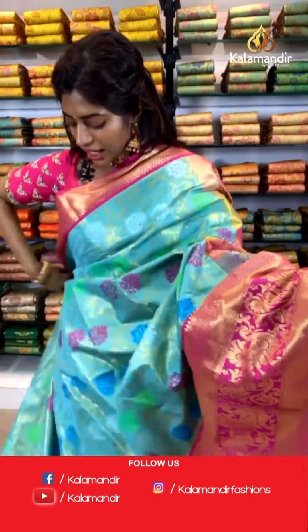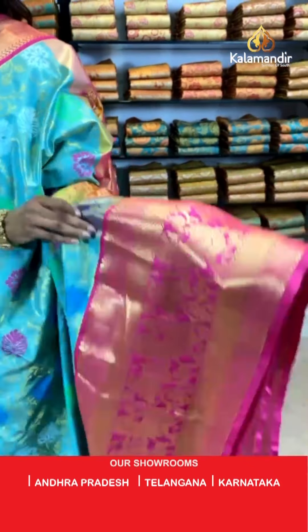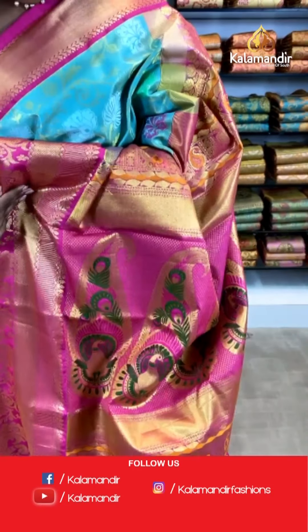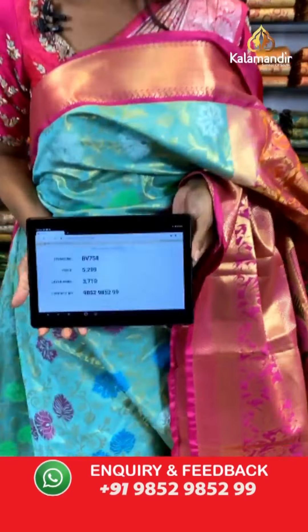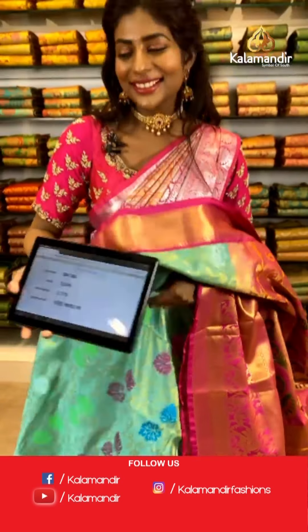We have very few sarees left so stay tuned. This is a sea green color saree with floral and print work all over, a combination of flowers. The contrasting thick border has a big peacock print. The pallu is extremely vibrant. The blouse is dark pink. Item code BV758, price is 5299 but the offer price is 3710 only.